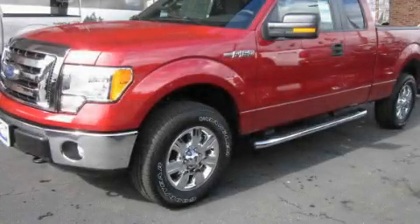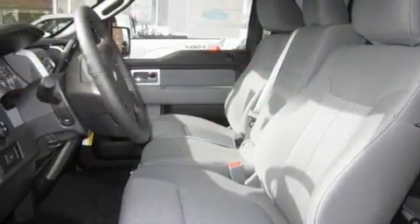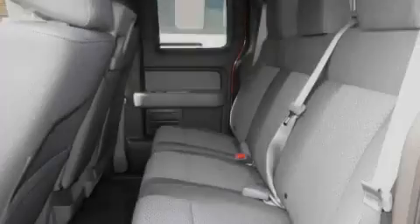This is a brand new 2011 Ford F-150. Whether hauling, commuting, or towing, this truck is the right one for you. It has a 5.0-liter, eight-cylinder engine, an automatic transmission, and four-wheel drive.